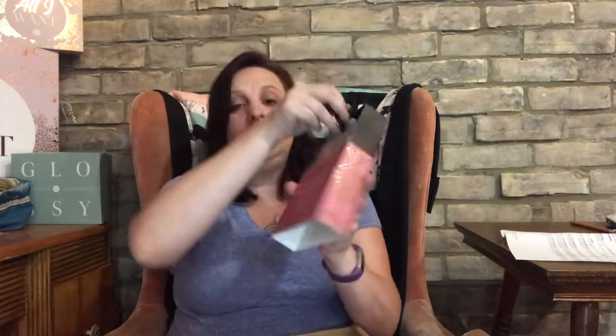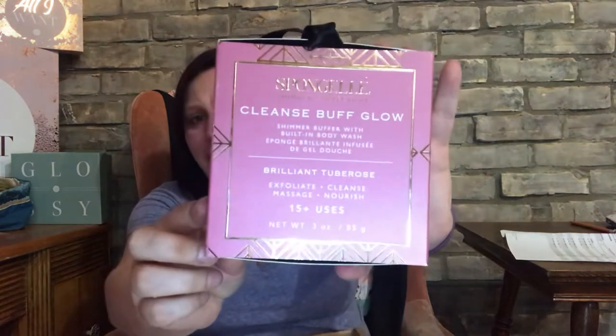The first thing I see — probably the cheapest item I bought — was the Sponge Out cleanse buff glow shimmer buffer with built-in body wash, brilliant tuberose exfoliating cleanse massage, nourish, 15-plus uses. It smells very rosy! I paid four dollars American, about five dollars Canadian. This retails for twenty dollars in the US and about twenty-seven dollars Canadian — so paying four dollars for this is absolutely amazing.